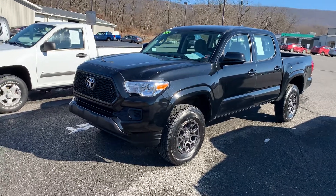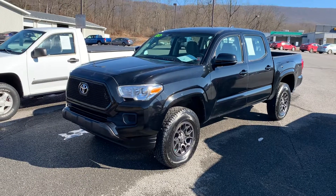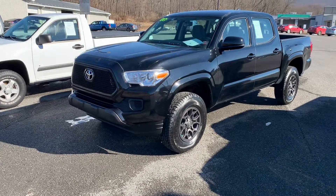Hey guys, it's Cam here at All Things Automotive. Today we got a 2016 Toyota Tacoma SR V6, 18.1 on the mileage, one owner, no accidents.